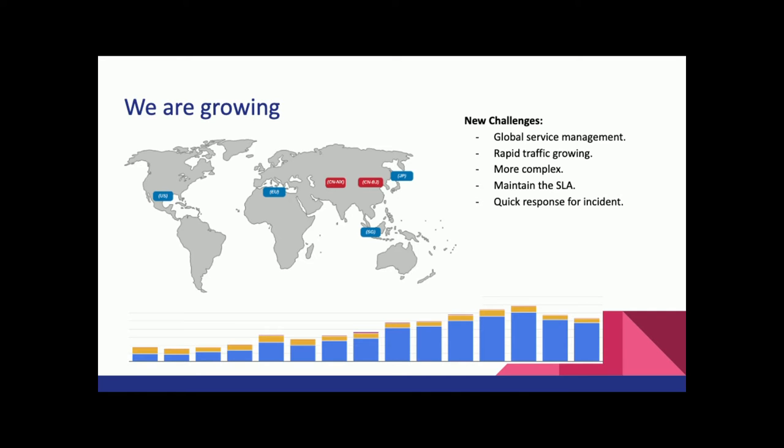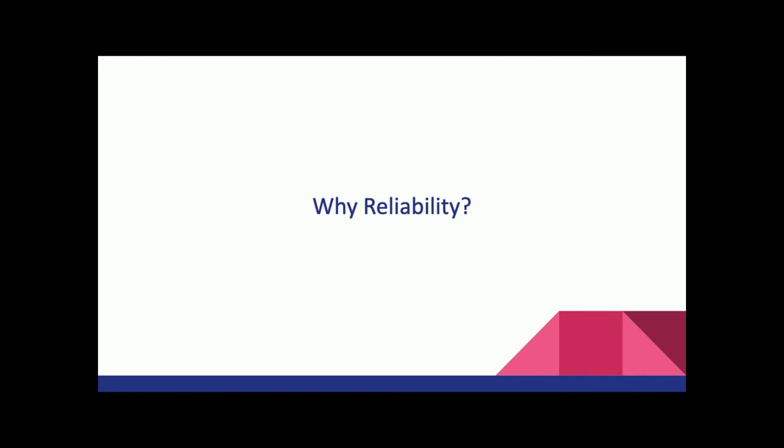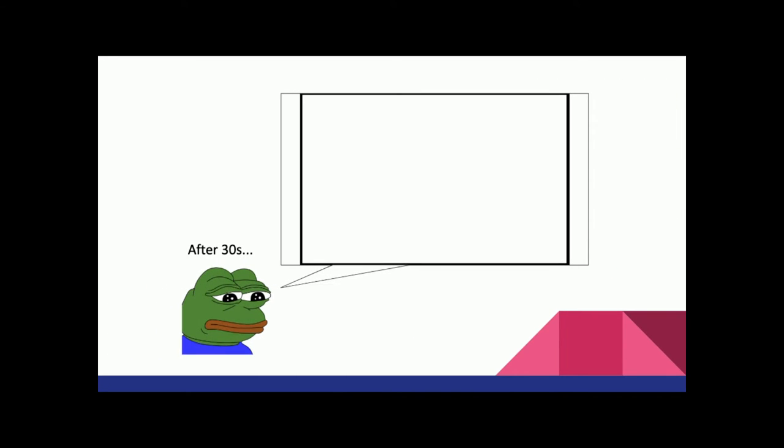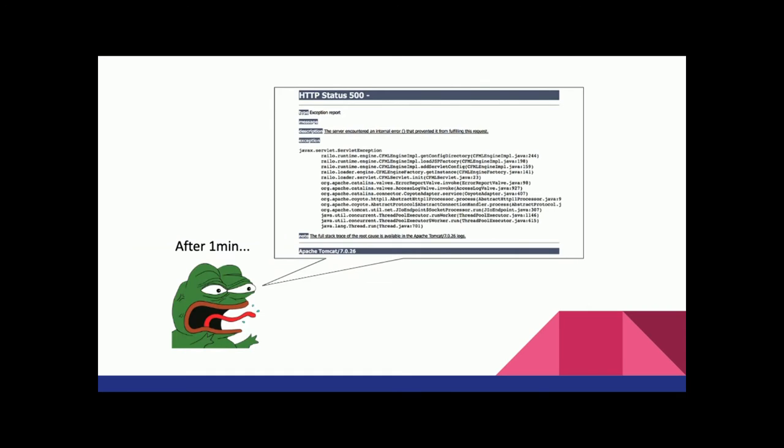That's why we are trying to bring this kind of site reliability engineering culture into WaySense, to improve our overall service availability. Why is reliability so important? Think about it: if a potential partner or customer visits our website and they can't see anything — the system is broken — what will they think about us?